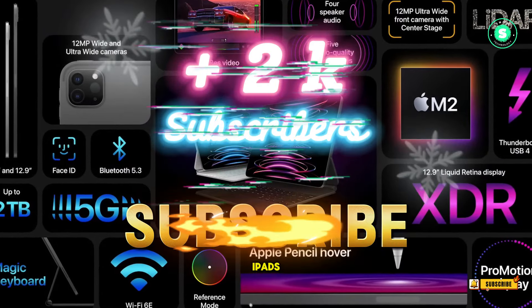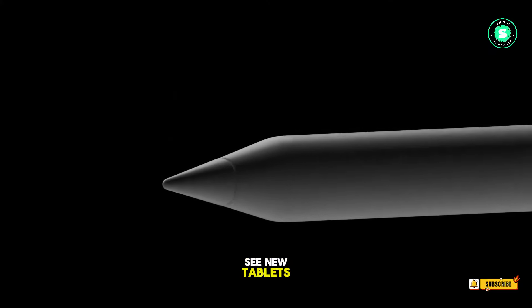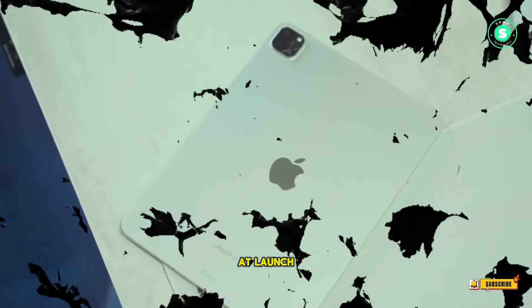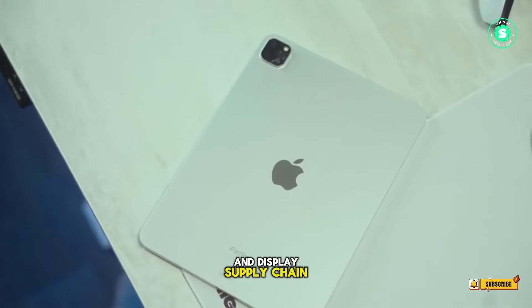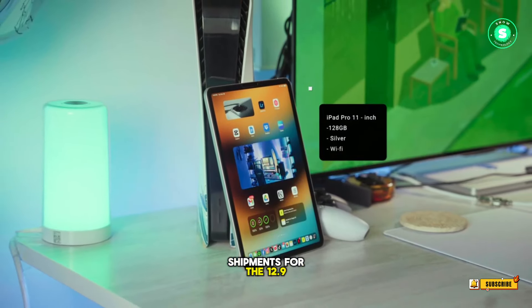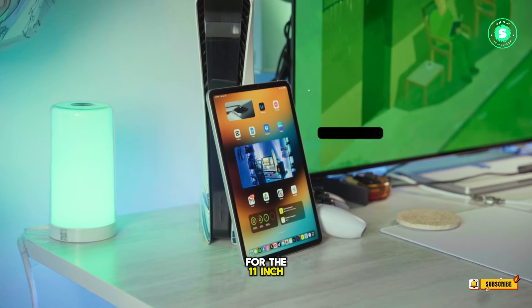We've been waiting a long time for new iPads, and that wait is probably almost over as Apple is holding an event on May 7, where we'll almost certainly see new tablets. But one of those tablets might be in short supply at launch. This is according to leaker and display supply chain analyst Ross Young, who claims that OLED display shipments for the 12.9-inch iPad Pro 2024 have been higher than for the 11-inch model.